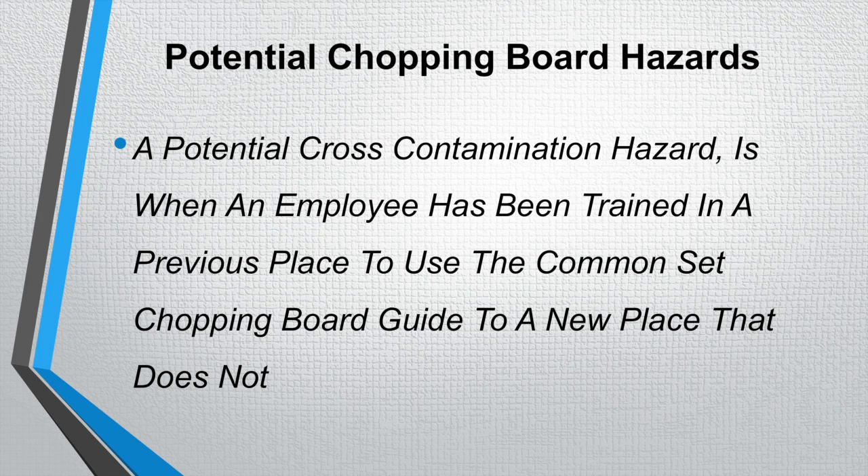Potential chopping board hazards. A potential cross-contamination hazard occurs when an employee has been trained in a certain way of using the chopping boards and then moves to a new place that is not following the general guide of the chopping board system. For example, they could be using the red chopping board for raw chicken, then move to an establishment where the red board is used for another product. This can cause a cross-contamination hazard through that confusion.